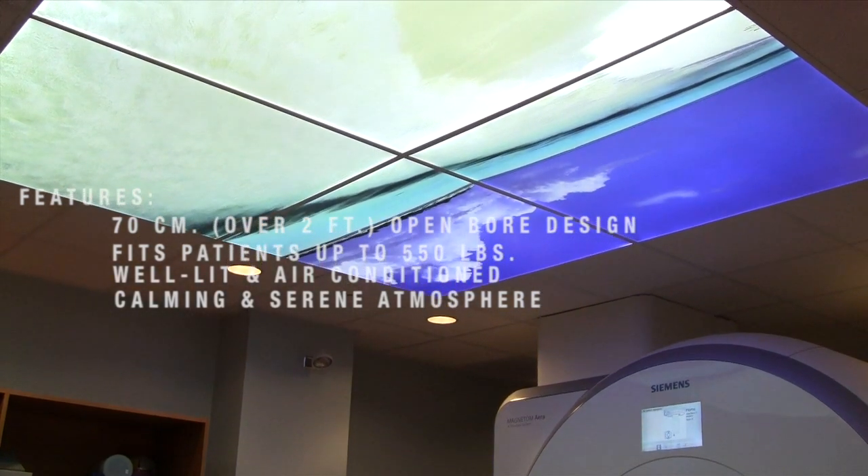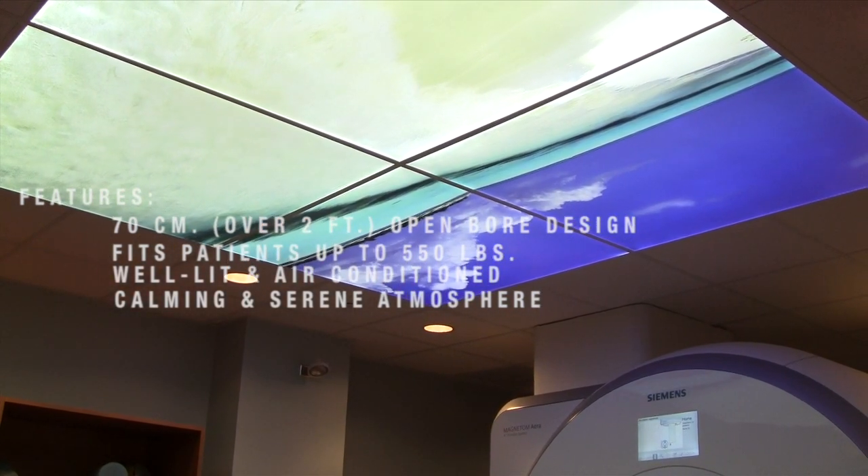Also, the table of the MRI is wide and can accommodate patients up to 550 pounds.